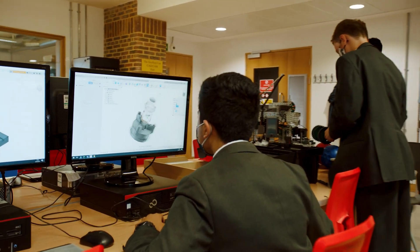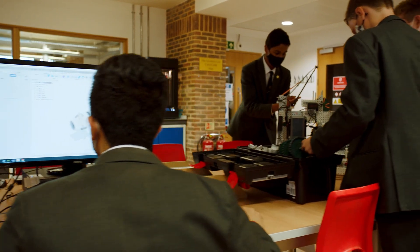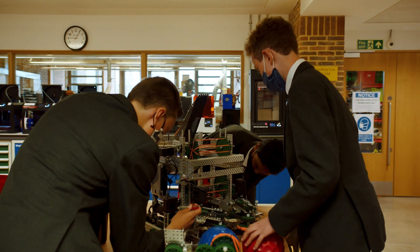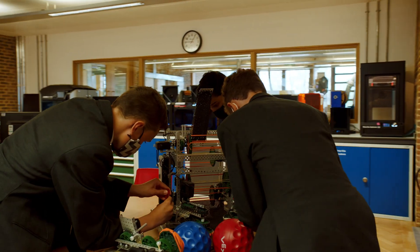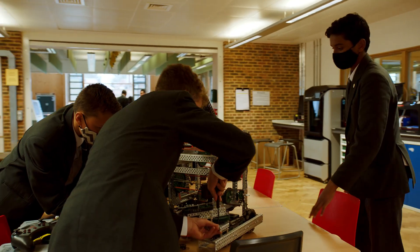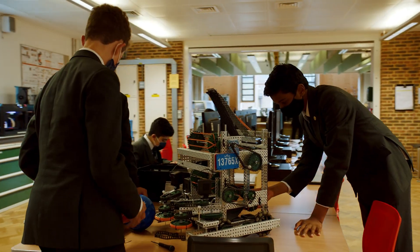There is also a wide range of clubs such as VEX Robotics, Motorsports, Drone Club, and Electronics Club. These offer a wide range of opportunities including the chance to compete at a national or international level.